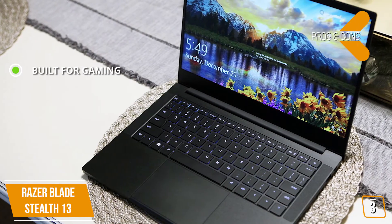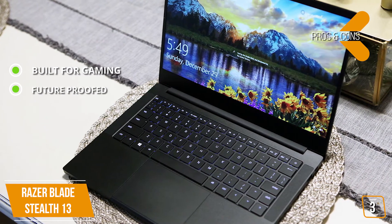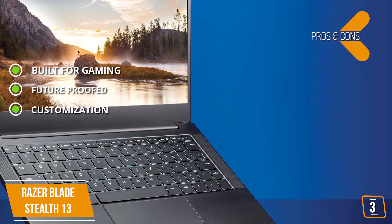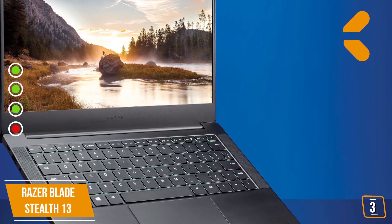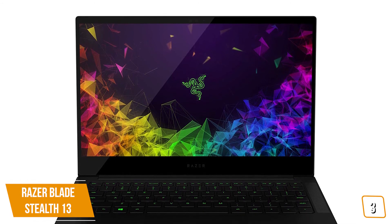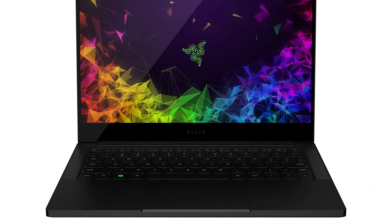The pros: built for gaming with a dedicated GPU and high refresh rate monitor; future-proofed with external GPU compatibility and SSD upgradability; and a fully customizable backlit keyboard. The con: it can get pretty hot during extended gaming sessions. Overall, the Razer Blade Stealth 13 delivers desktop-like gaming performance in a compact Ultrabook designed for gamers on the go.